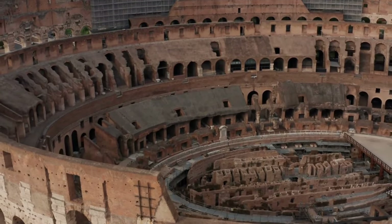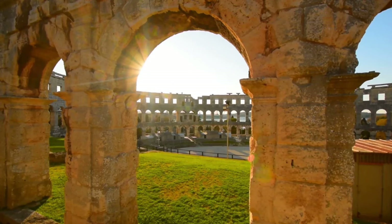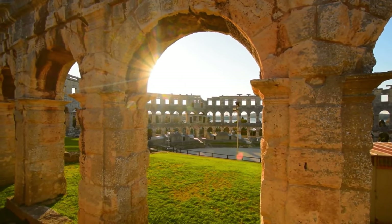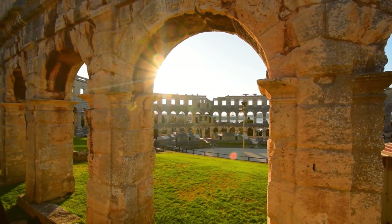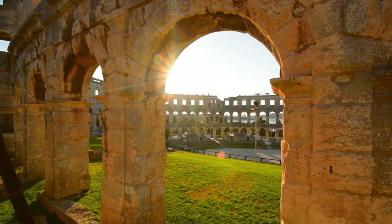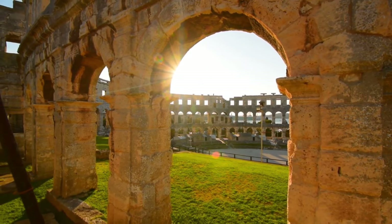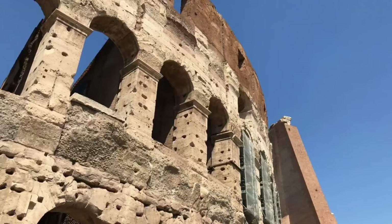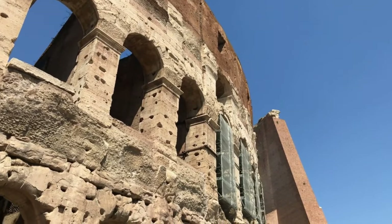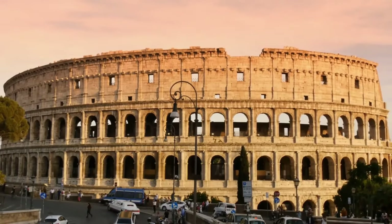Its architecture is an incredible engineering feat. The rectangular structure presents an awe-inspiring view from the outside, while the interior is adorned with layered seating arrangements. These seating tiers were designed to ensure comfortable viewing for spectators. The arches and columns surrounding the Colosseum add grace and magnificence, creating a captivating spectacle.